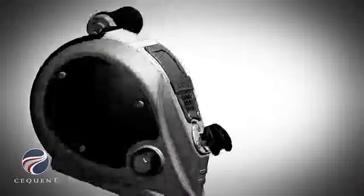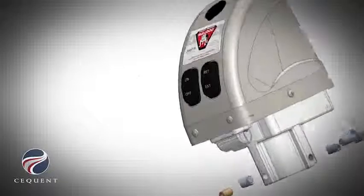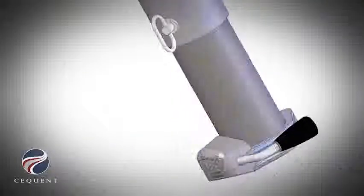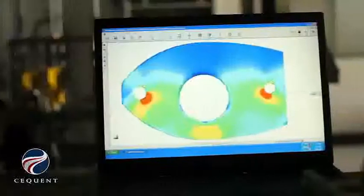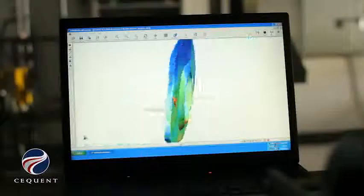All of our products are modeled in a 3D system, so we can rotate them around, we can look at all the sides, we can show the customer — or maybe the customer's customer. We can apply computer-generated stress analysis and finite element analysis to determine the strength of a product before we make it.